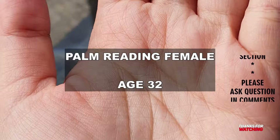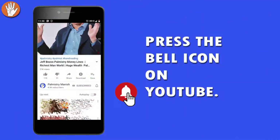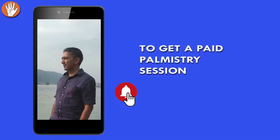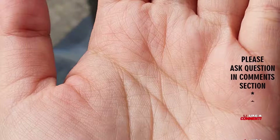This is a palmistry reading of a female whose age is 32. We will be reading her hand. Before starting, I request you to press the bell icon on YouTube so you don't miss another update. You can call me or email me — the phone number and email are mentioned on the screen.